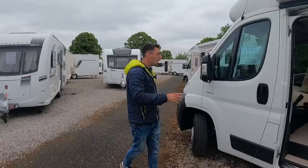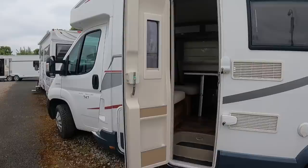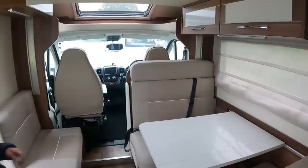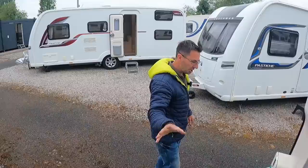Completely at the other end of the spectrum is the Auto Roller 747. This is a big six-berth motorhome, but it's actually still only three and a half tonnes, believe it or not — absolutely huge. This has just come over from Garden Village. This bed drops down and makes into a double bed over here, double bed at the back, spinning split seats on the side. We're just going to get this cleaned up over the next few days.